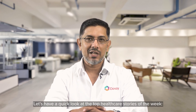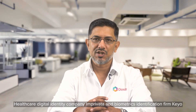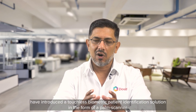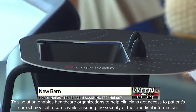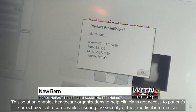Let's have a quick look at the top healthcare stories of the week. Healthcare Digital Identity Company Imprivata and biometrics identification firm Kiyo have introduced a touchless biometric patient identification solution in the form of a palm scanner. This solution enables healthcare organizations to help clinicians get access to patients' correct medical records while ensuring the security of their medical information.